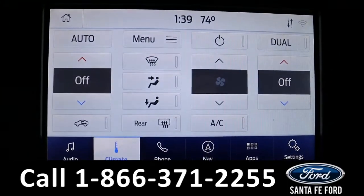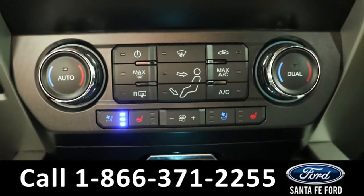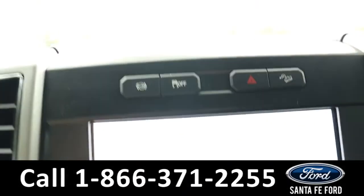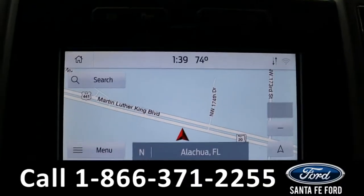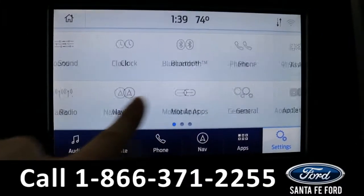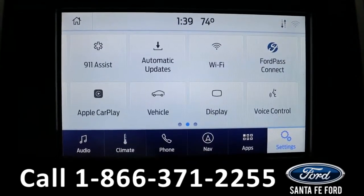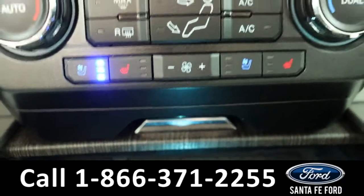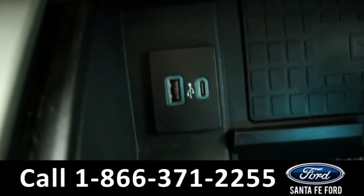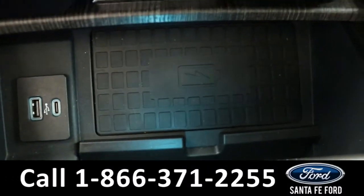It also has dual climate. Here's what the controls look like on the screen, and then the regular button controls. It has GPS navigation, Apple CarPlay, Android Auto, and FordPass Connect, which is Wi-Fi. Both front seats are able to be heated and cooled using those buttons. And it has a USB port, USB-C port, and wireless charging pad.